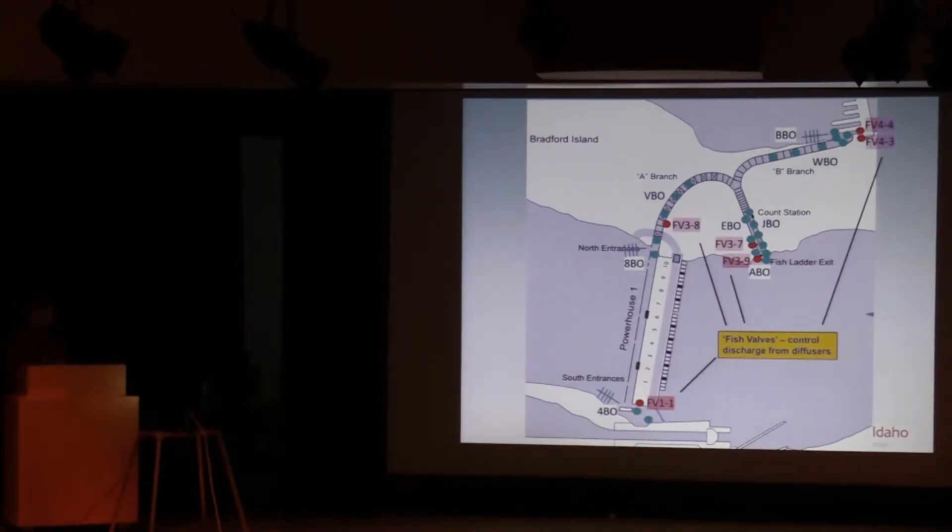The fish valves essentially control how much water is pumped through the diffusers in the lower sections of these fishways, including in the Powerhouse One collection channel. Importantly, there was no change in the velocity or volume of water in the upper section of the fishway — that will be important as you see some of the results.